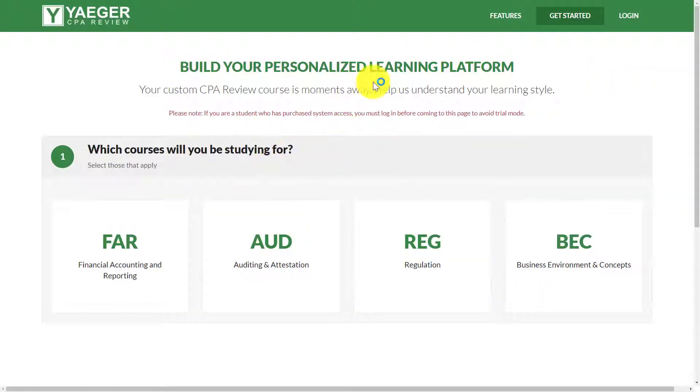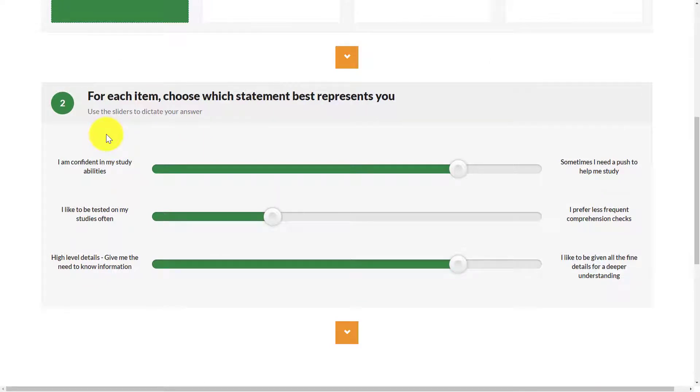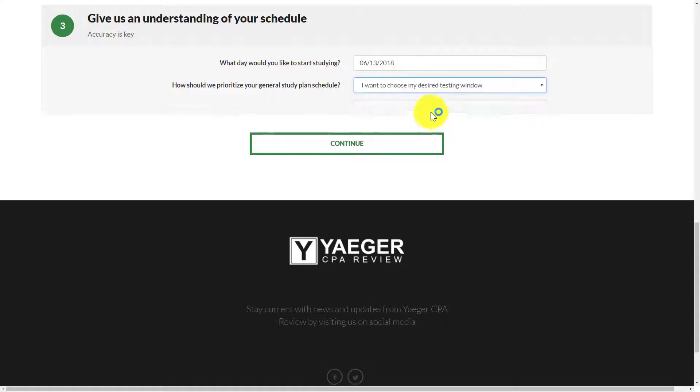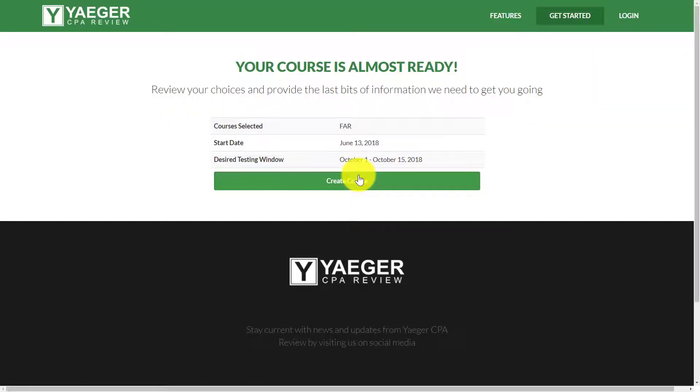Let's dive into the review. So the first step is to click Get Started and select the course you want to take — we'll start with FAR. Jaeger uses what's called Adaptapass, which is their form of personalized learning. Based on the responses you give from three options, it's going to tailor the whole functionality of the course. For example: your confidence in studying, whether you're more of a self-studier, how often you want to be tested, and how deeply you want to dive into topics. You then select when you're going to start studying and your desired exam window, and it creates your customized course.